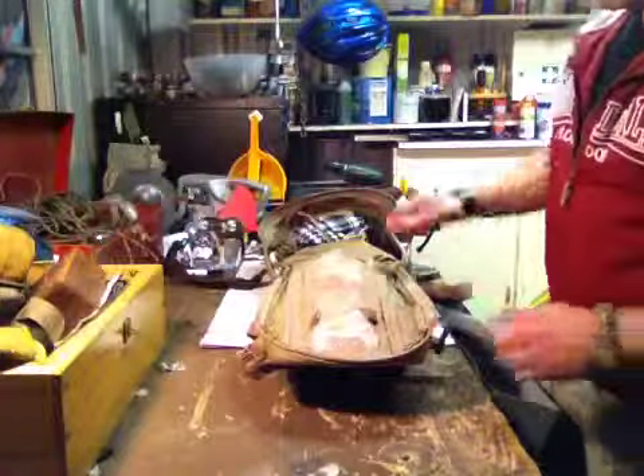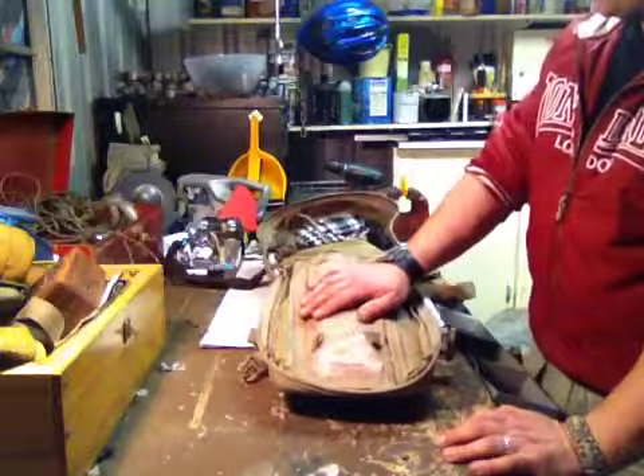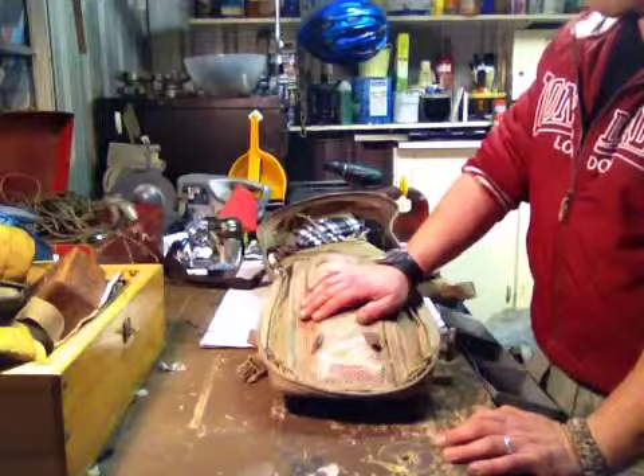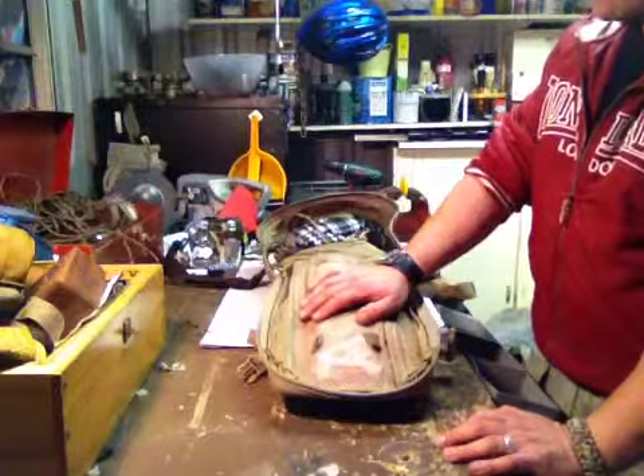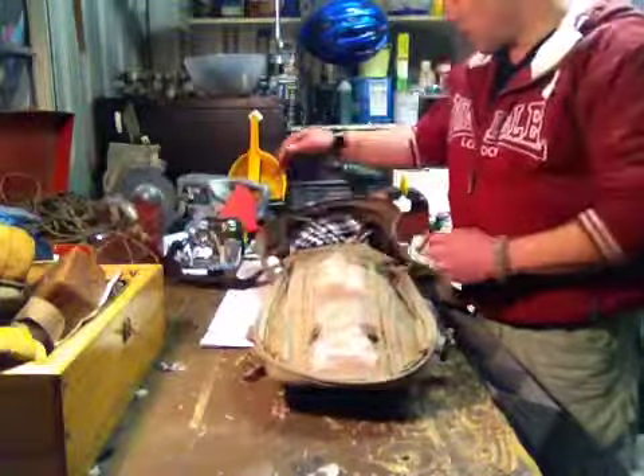Hey YouTube, Mick from Sydney, Australia. Just added a bit more stuff to my 511 Moab 10 sling bag, so I'll just quickly go through that.